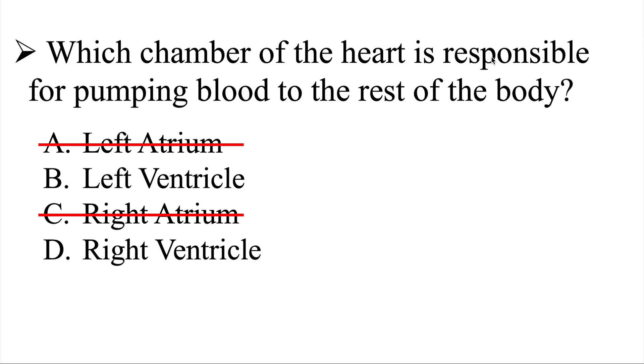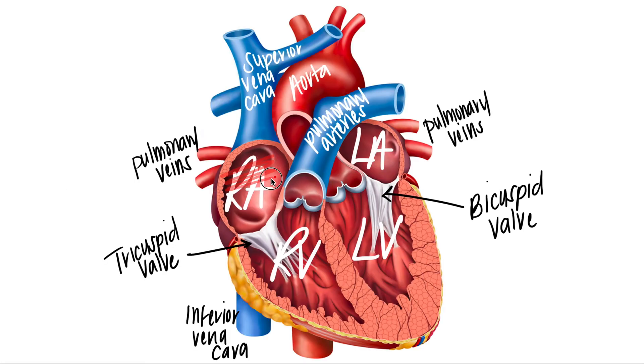Which chamber is responsible for pumping blood to the rest of the body? That leaves us with a 50/50 chance — either the left ventricle or the right ventricle. Blood fills the right atrium, moves through the tricuspid valve, and fills the right ventricle. From the right ventricle, blood discharges into the pulmonary arteries — pulmonary meaning lungs. So the right ventricle is responsible for discharging blood to the lungs.